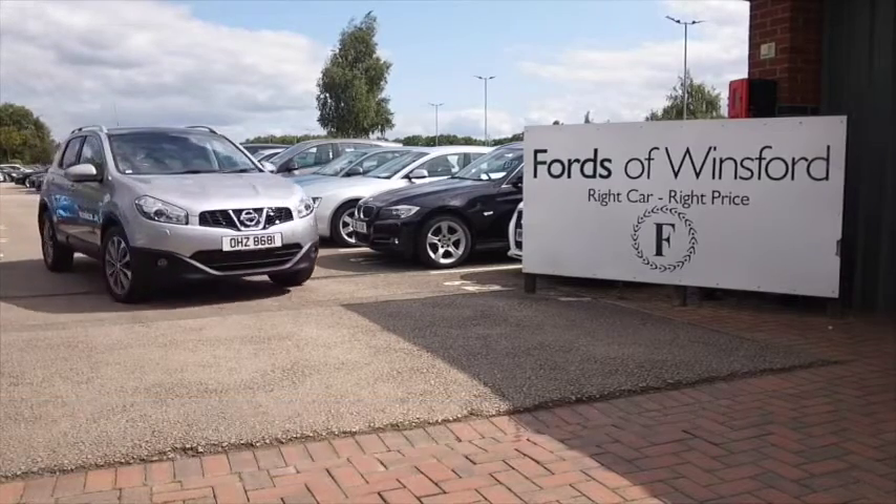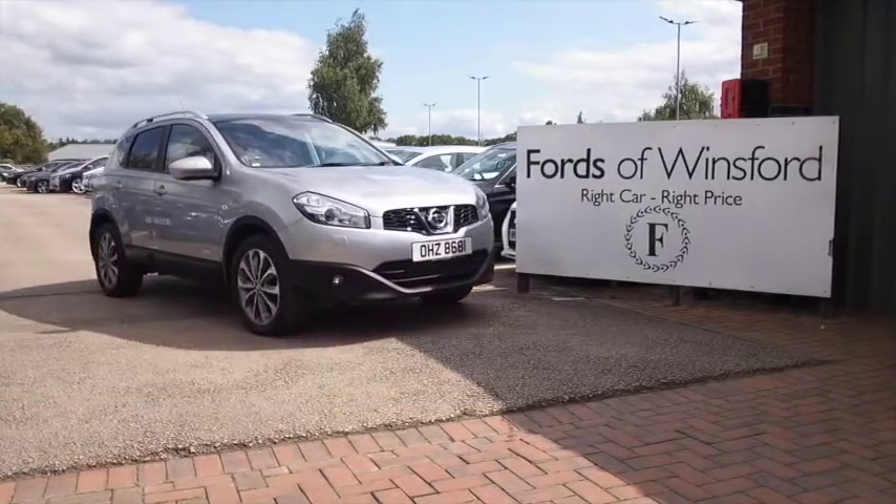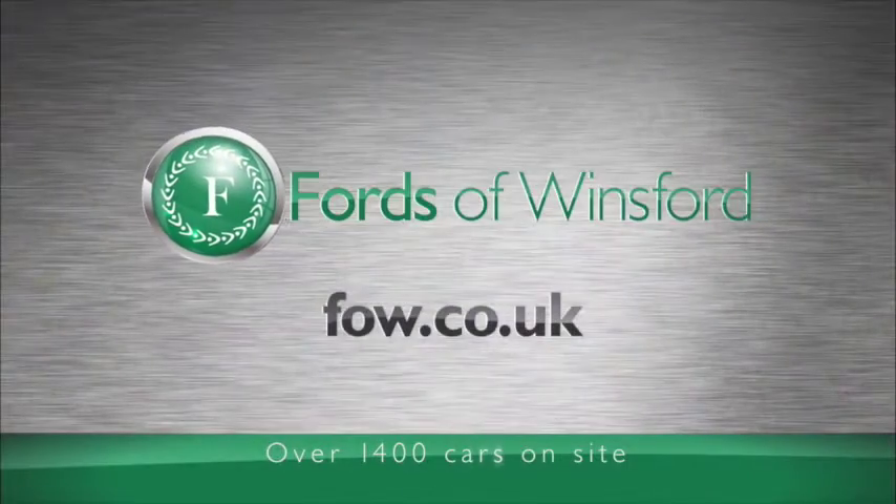So if you fancy a test drive, why not ring and reserve? Bring your license with you and you can have a test drive.